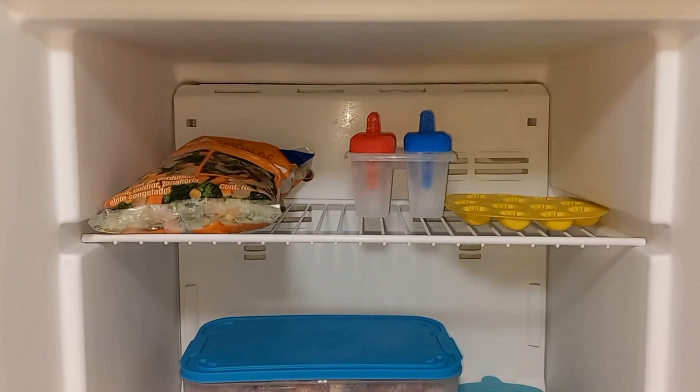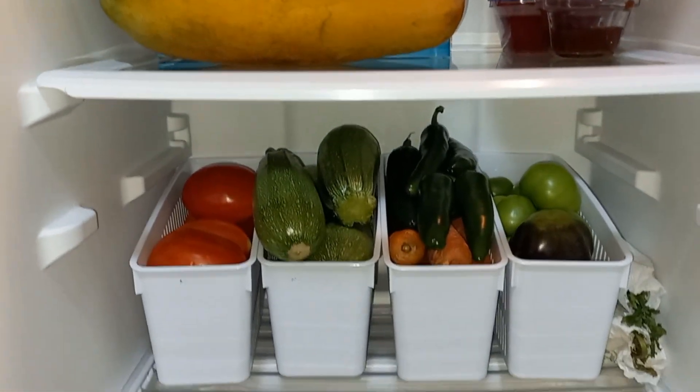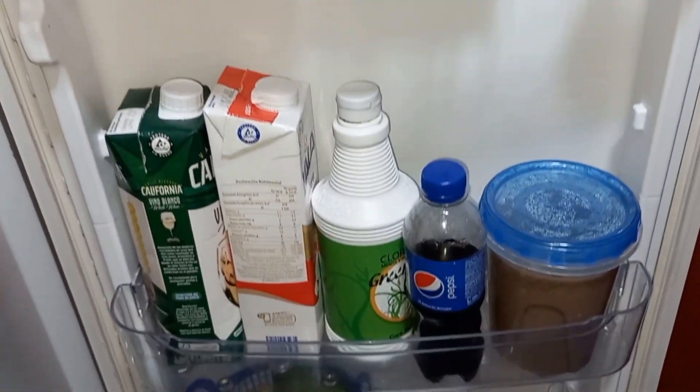Bueno, chicos y chicas, esto ha sido todo por el video del día de hoy. Espero que les haya gustado mucho. Los invito a que se suscriban al canal, a que den like, compartan el video si es que fue de su agrado. Activen la campanita de notificaciones para que YouTube les avise cada que yo tengo un video nuevo. Me dejen sus lindos comentarios, que yo los estaré contestando en la brevedad posible. ¡Nos vemos en un próximo video! Bye, chau.